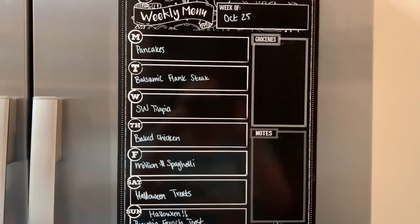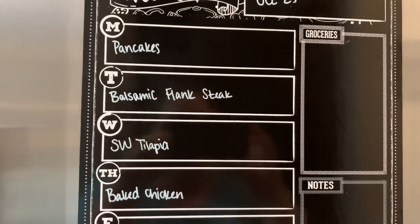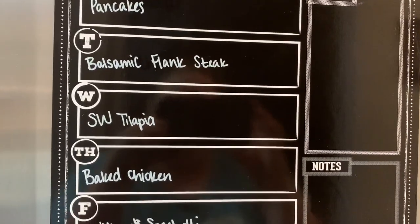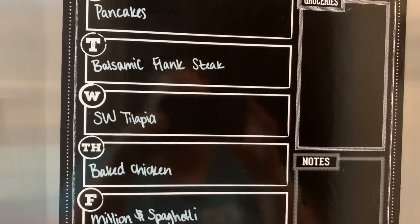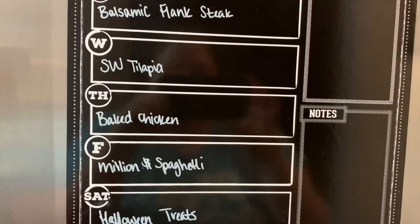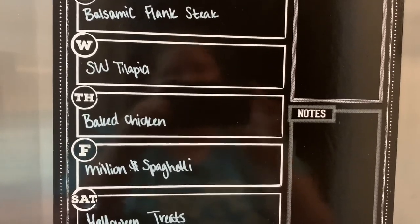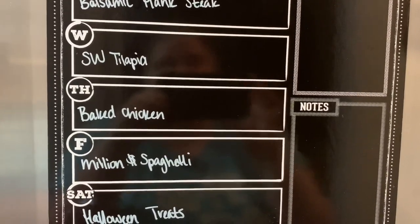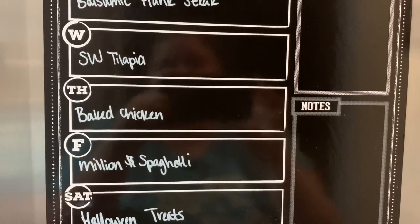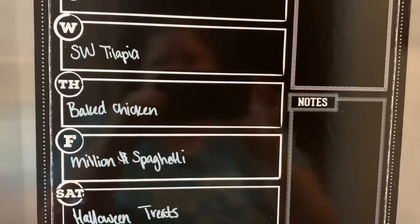Here's the meal plan. Tonight is Monday and we're having pumpkin pancakes — that's a mix from Trader Joe's, a carryover from last week. Tuesday I'm making balsamic marinated flank steak with baby potatoes and a vegetable. Wednesday I'm making southwest tilapia — it's a copycat of a dish Logan's Roadhouse used to have that they've since changed or taken off the menu.